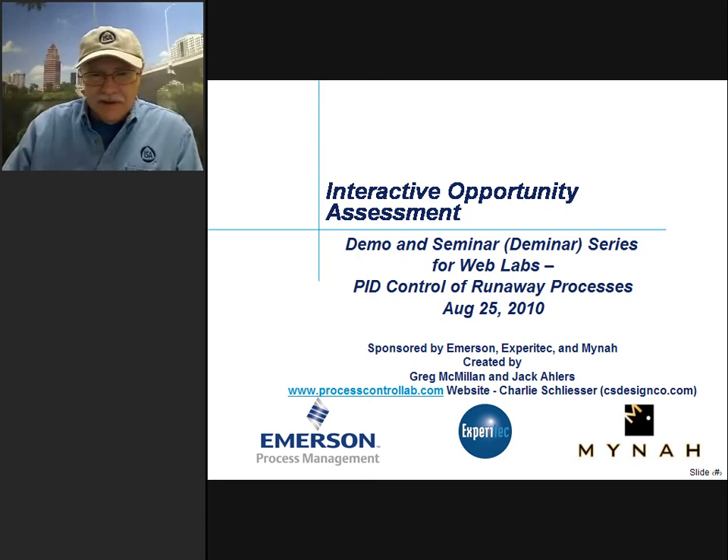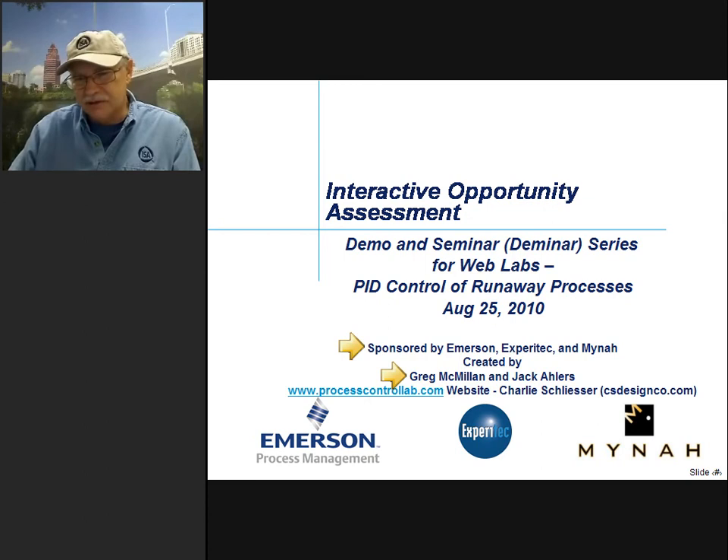Thank you, Jim. These Deminars are sponsored by Emerson, Xperia Tech, the local business partner, and MINA Simulation Technologies. They were created by me and Jack Ehlers, who is a process control specialist at Monsanto. And the website was created by Charlie Schleiser at CS Design Co. in St. Louis.